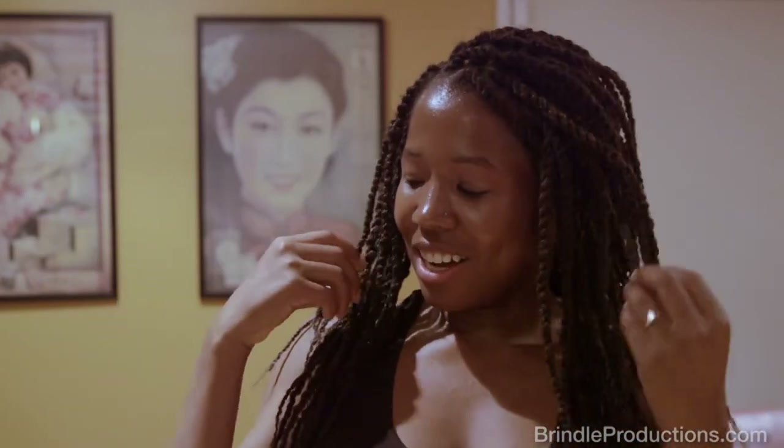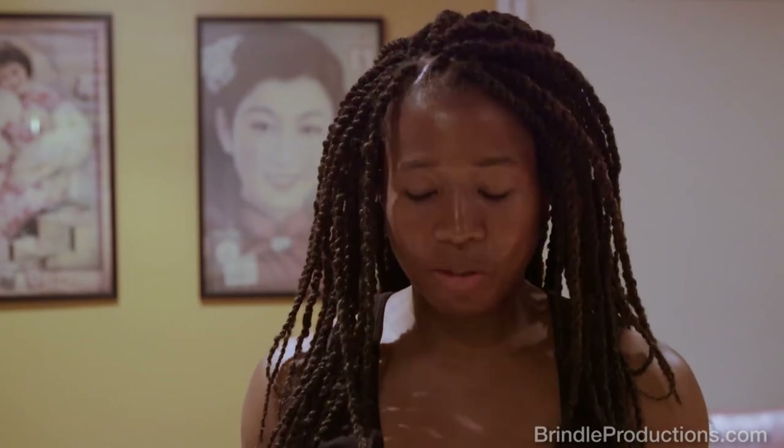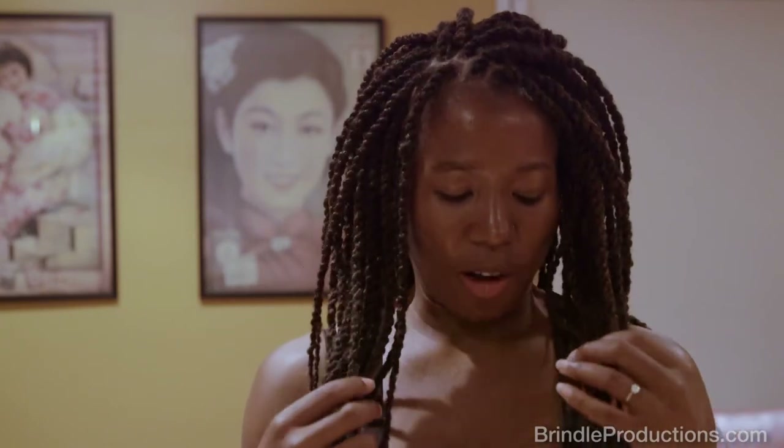This is my new fabulous hairstyle. This is my new do — these are my Havana Twists. It took approximately seven and a half hours to get through them, but they are not too chunky. They're not too thin. They're actually just perfect. They're not super long; I just wanted them a little bit past the shoulders, and so I'm feeling really good about them.